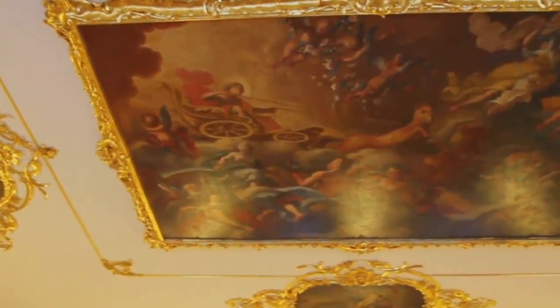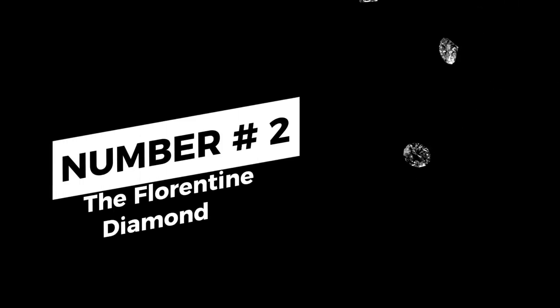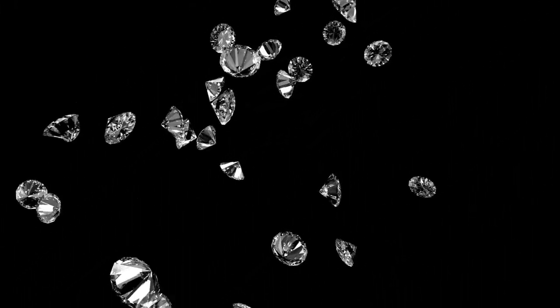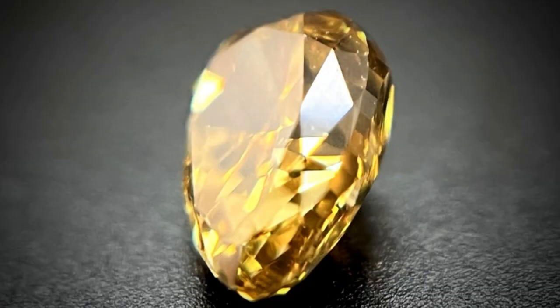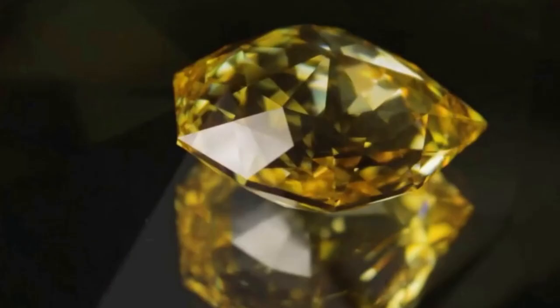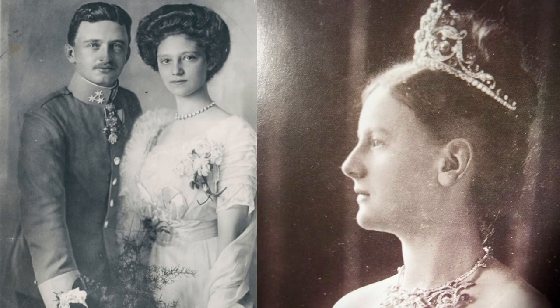Now let's turn our attention to the legendary Florentine Diamond, a gemstone that vanished amidst the chaos of the war. The Florentine Diamond, one of the world's most magnificent and mysterious gems, carries with it a rich and intriguing history. This sparkling diamond, with its light yellow color and a staggering 136 facets, was a symbol of power and opulence, coveted by kings and emperors alike.